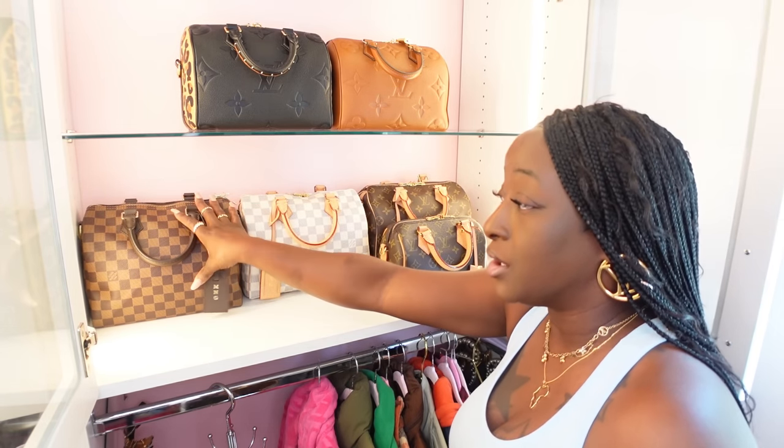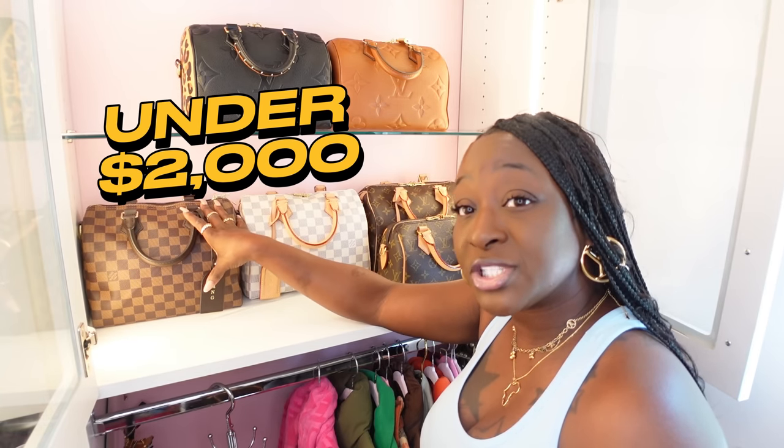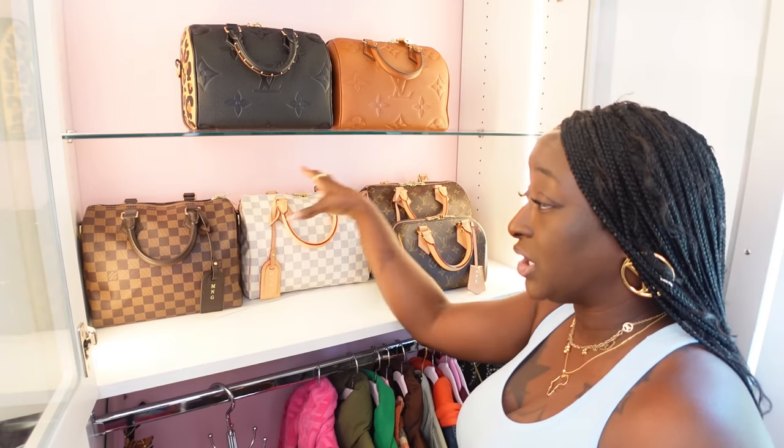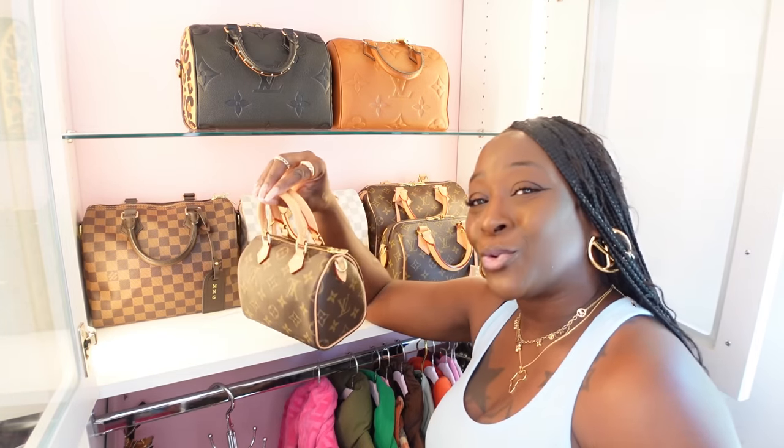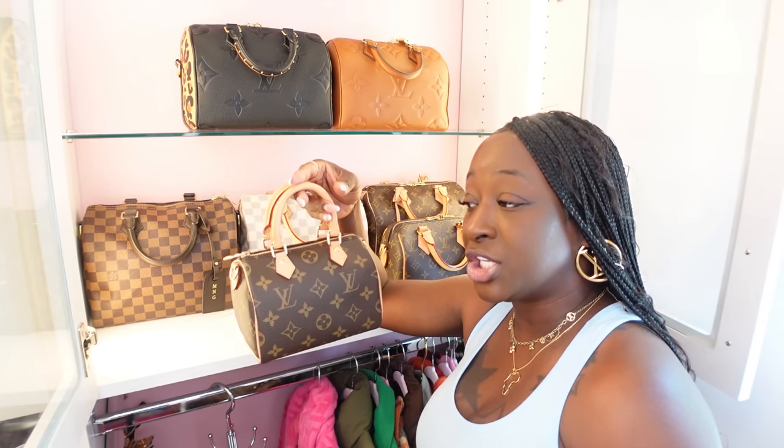These are all under two thousand dollars. First-time buyers, if you are seeking a handbag under two thousand dollars that you can use every day, I would honestly go for the Damier Ebene because it's carefree, but again any classic print works. Under two thousand dollars, I have no regrets on my beautiful Nano Speedy. Of course I had to cut the strap — I love having it in my collection.